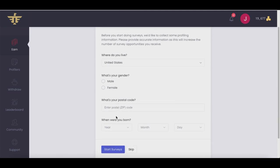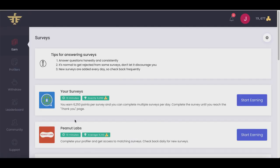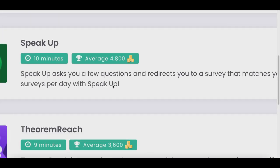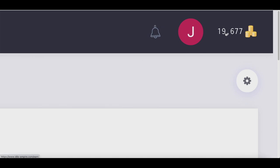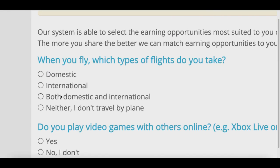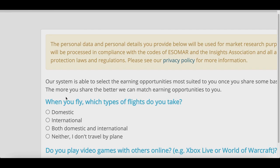You can answer a location question to get better surveys, or just click skip to get started. Every survey you complete pays you coins — for example, one survey is paying 6,000 coins, another is paying 4,000 coins. You can see I already have 19,000 coins in my account. Just click the blue Start Earning button on the right-hand side and it will take you to your first survey. Every survey takes about 5 to 15 minutes.